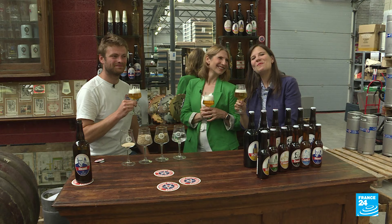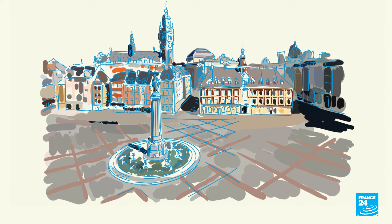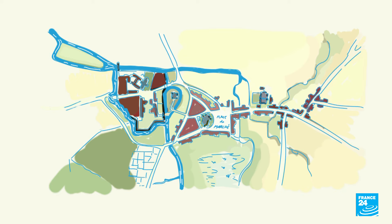And here are some fun facts to know about Lille. Located in the northern Hauts-de-France region, Lille is France's fourth largest city and just a two-hour drive from the capital. The first written trace of Lille dates back to 1066.